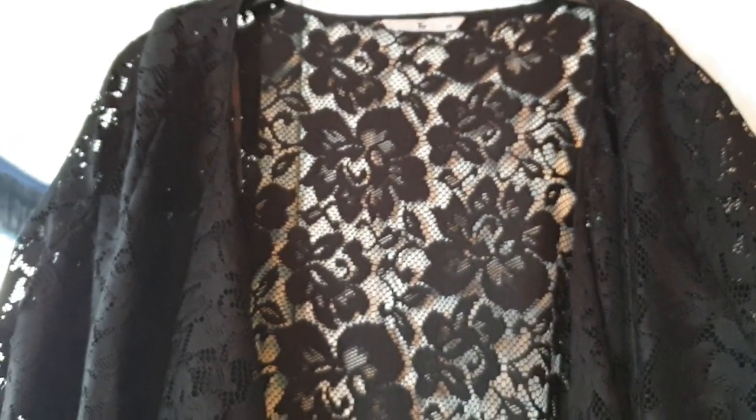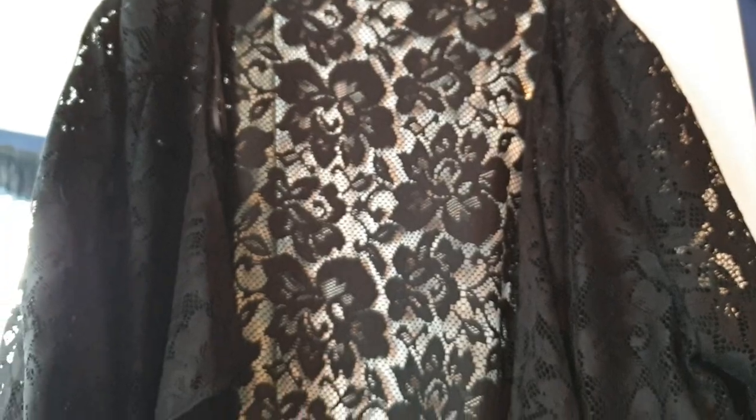This is from Sainsbury's, size 20. It's black lace with a flower design in the lace, and it's got long sleeves. Just one of those little jackets you can put over the top of stuff — really goes with anything. I was going to keep this myself but I've got one really similar, so I decided to sell it.